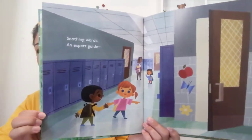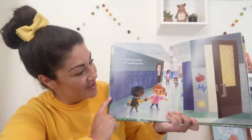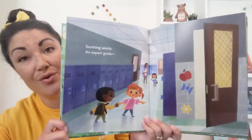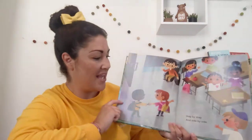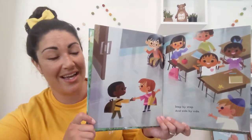Soothing words, an expert guide. So it looks like somebody who's familiar with the school is helping somebody who doesn't know where to go. Step by step and side by side.